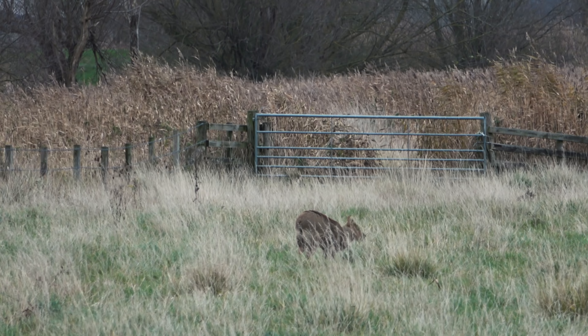It's a big buck with ripped ears, so we're not going to shoot that one.